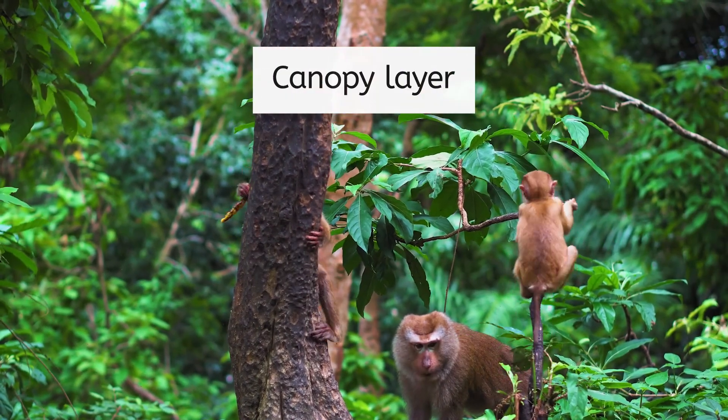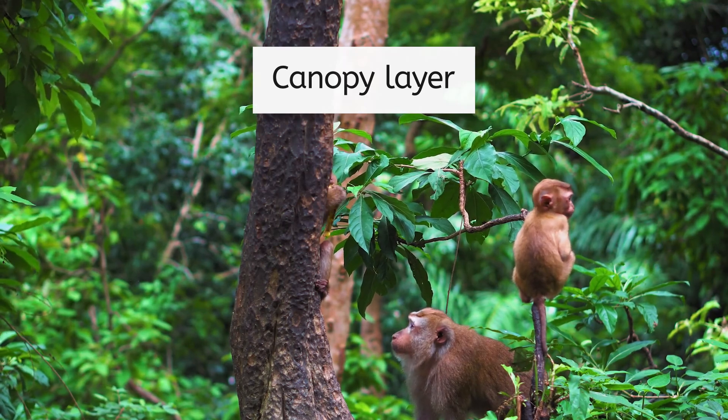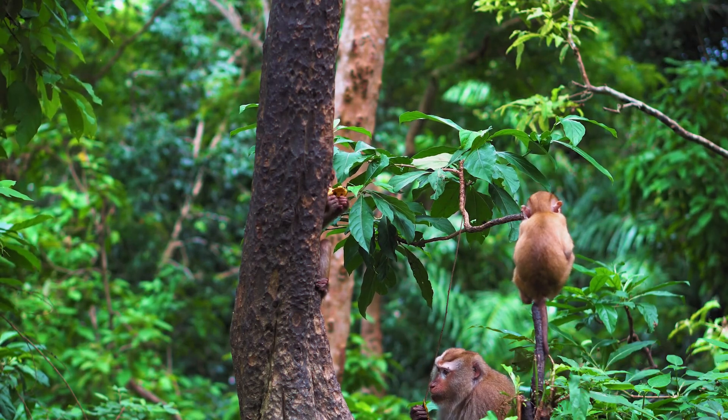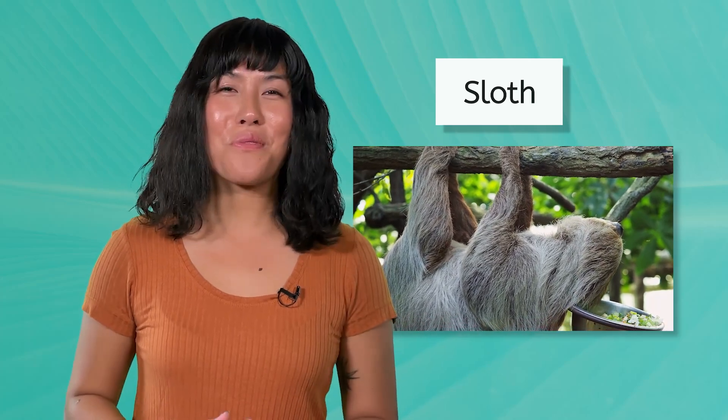Just below, the canopy layer forms a thick, continuous cover of leaves and branches. This is where the majority of the rainforest's wildlife lives, including birds, monkeys, frogs, and countless insects. The sloth spends most of its life in this layer, moving very slowly through the dense branches to conserve energy. While the sloth uses the dense tree cover and slow movements to hide from predators, some species have taken camouflage to a whole new level.